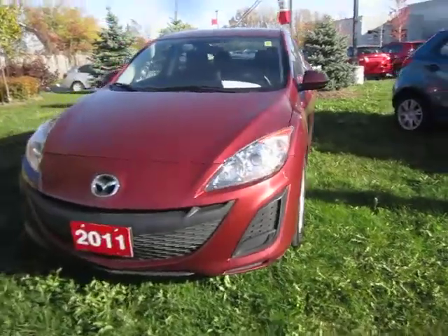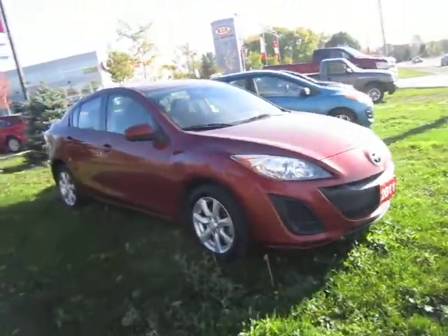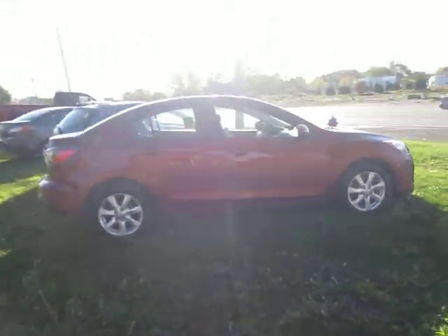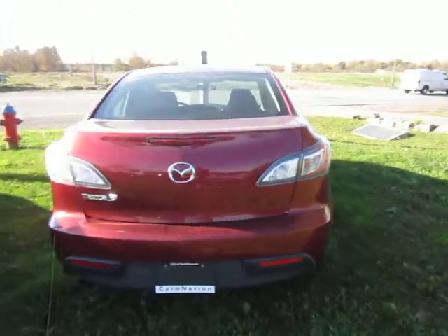Hello everyone, Matt Garofalo back at you here on a beautiful day in Hamilton, up on the mountain, here to show you our 2011 Mazda 3. We have two of these in stock, one gray and one black currently.